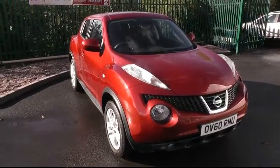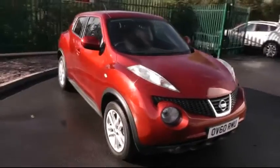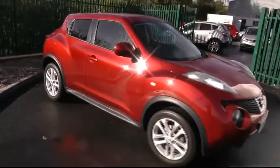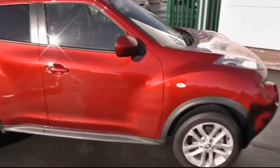Good afternoon and welcome to Brindley Nissan. Today I'd like to show you around this Nissan Juke. This particular Juke is the 1.6 manual and it's the Ascenta Sport model.